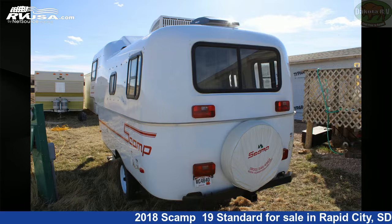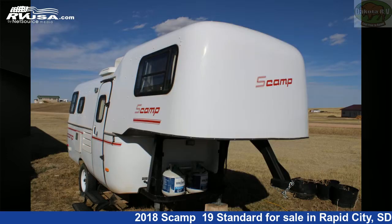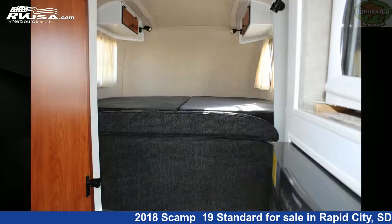This used Scamp is 19 feet 0 inches in length and features a blue and white interior, sleeps 6, stove top burner, air conditioning, spare tire kit, water heater, smoke detector, LP detector, refrigerator, and microwave.